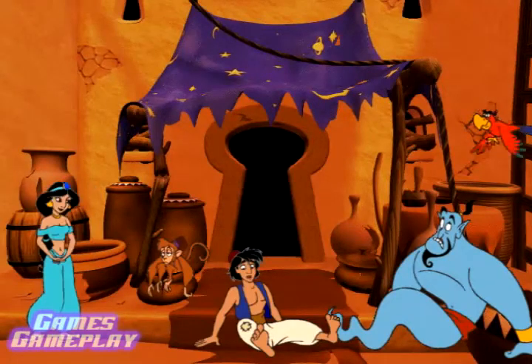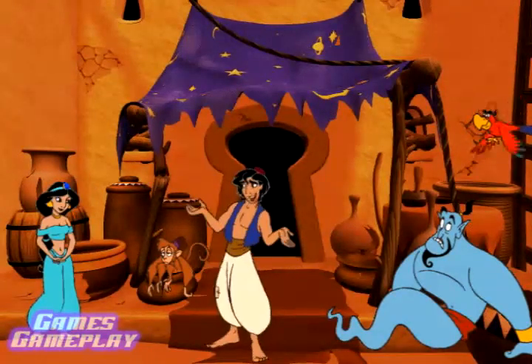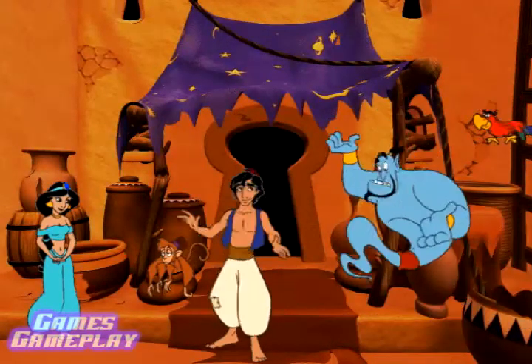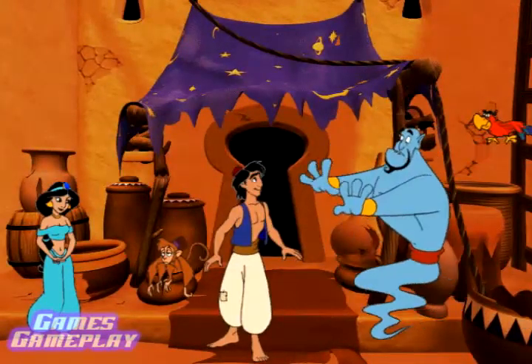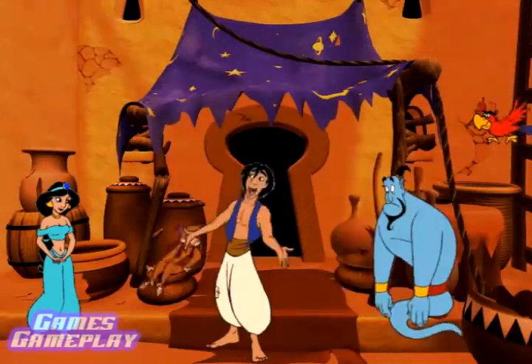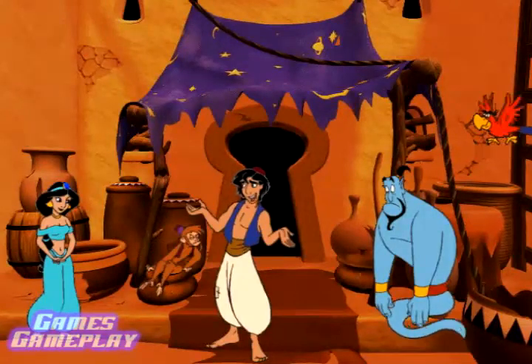Aladdin, you're safe! Yeah, but we have to stop Bizarra. She broke her lamp into three pieces. That's bad — that's an 8.5 on the naughty scale. Without a mask or a lamp, she can never be stopped! There's gotta be a way to put Bizarra's lamp back together.